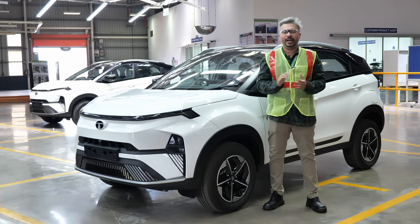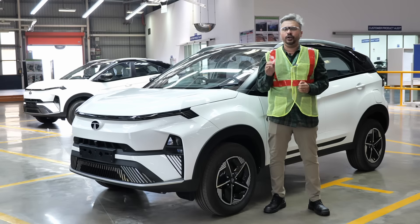Tata Motors is giving us unprecedented access to this entire facility, so we are going to take you on a detailed tour.